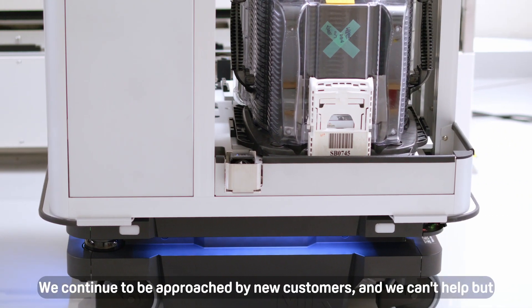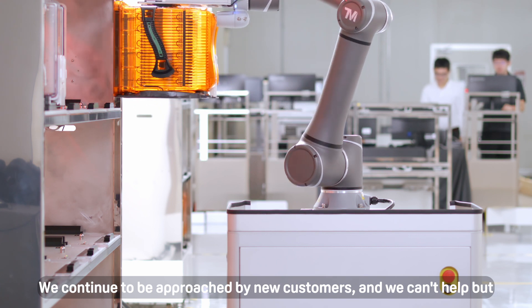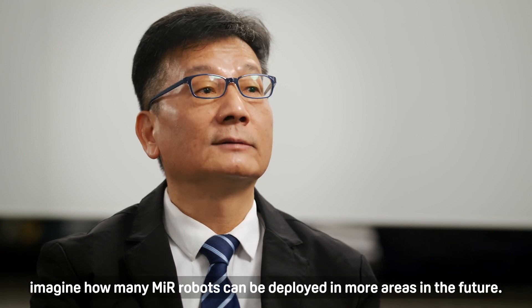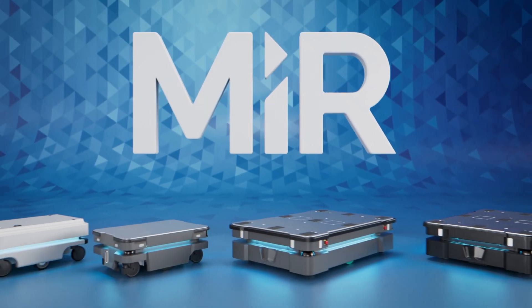We continue to be approached by new customers, and we can't help but imagine how many MIR robots can be deployed in more areas in the future. Thank you.